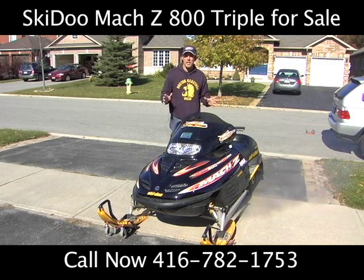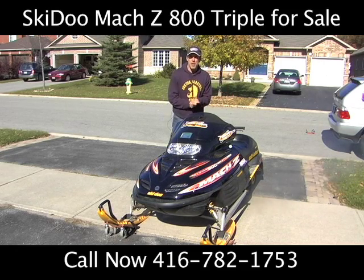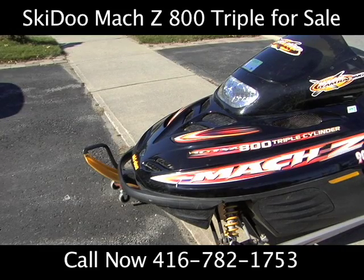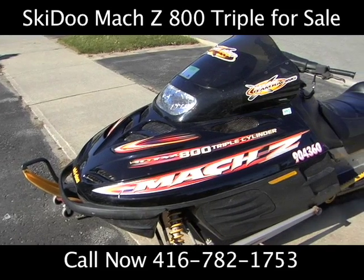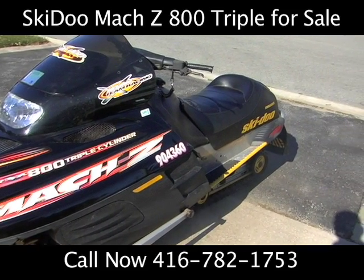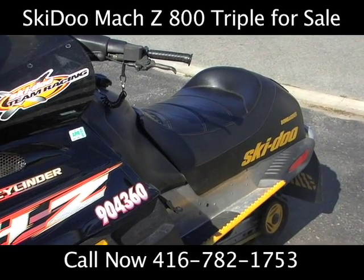I'm gonna show you a little bit more detail of this sled. We're asking a very moderate amount of money for this — it's time to part ways with my toy. This sled not only performs well, but it looks great. Look how it's all decked out here, ready for someone's adventure this winter. We're not quite to Halloween yet, but it's gonna be right on the corner. We're gonna be all over the trail, so let's take a look at it.